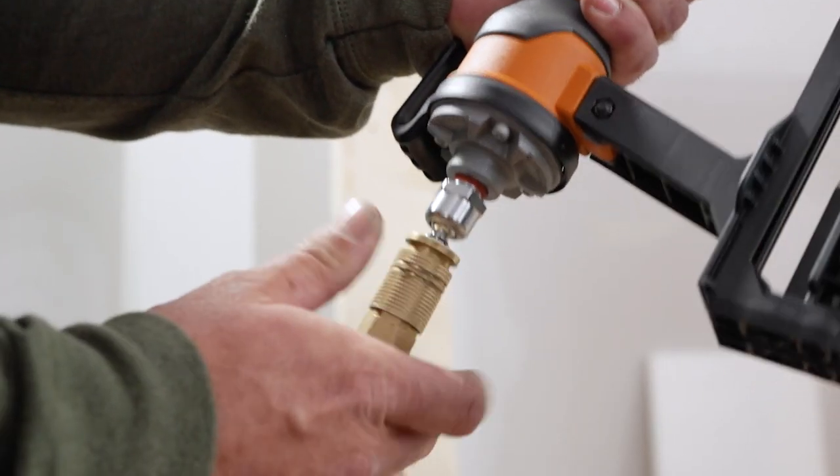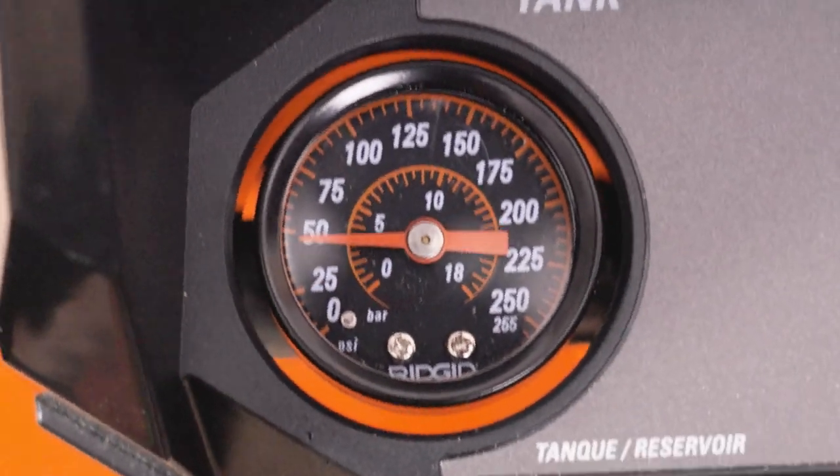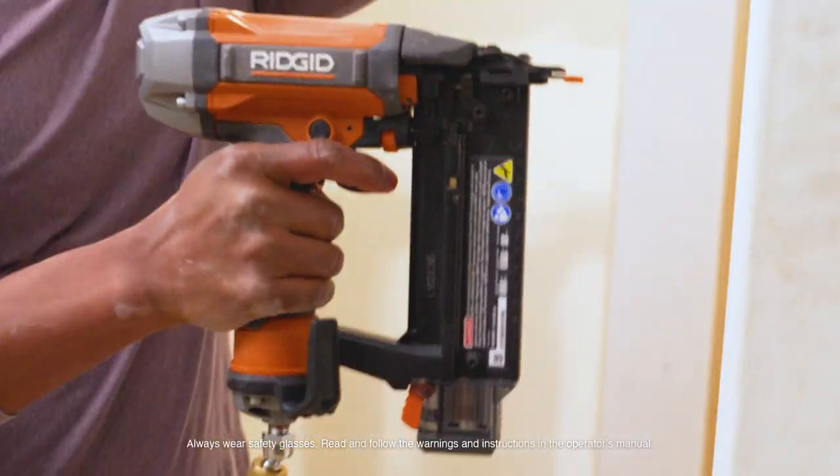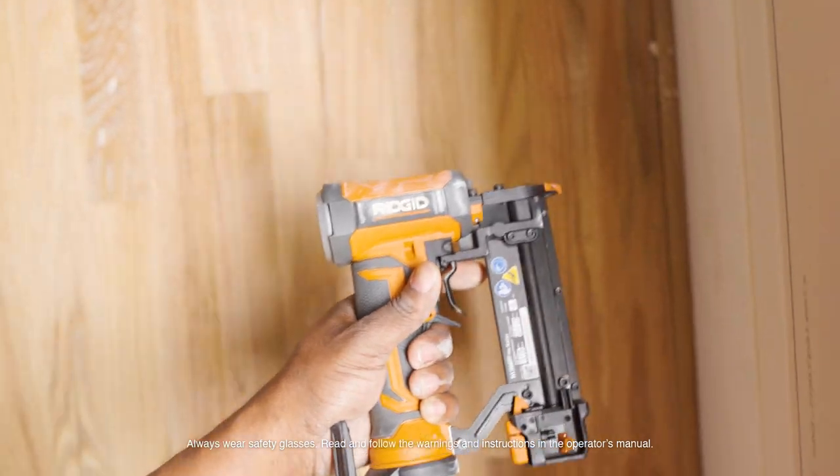Tools that deliver power and consistency, like clean drive technology to drive nails flush without leaving proud nails or damaging material.